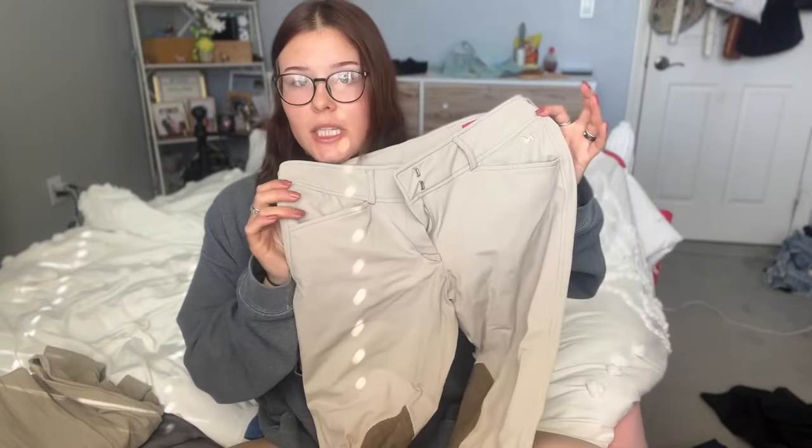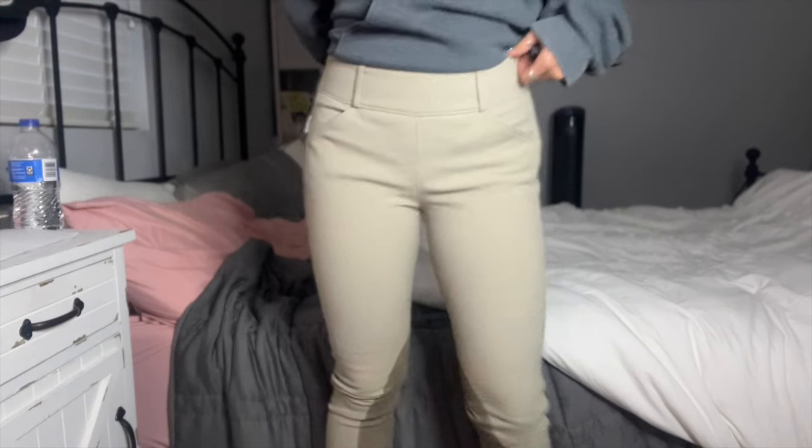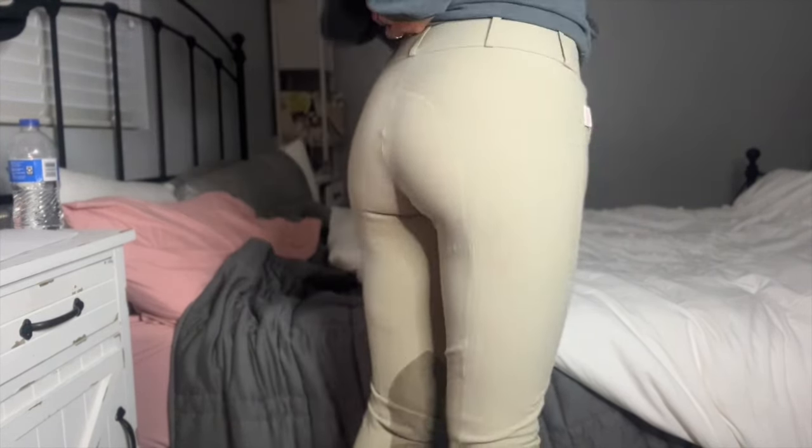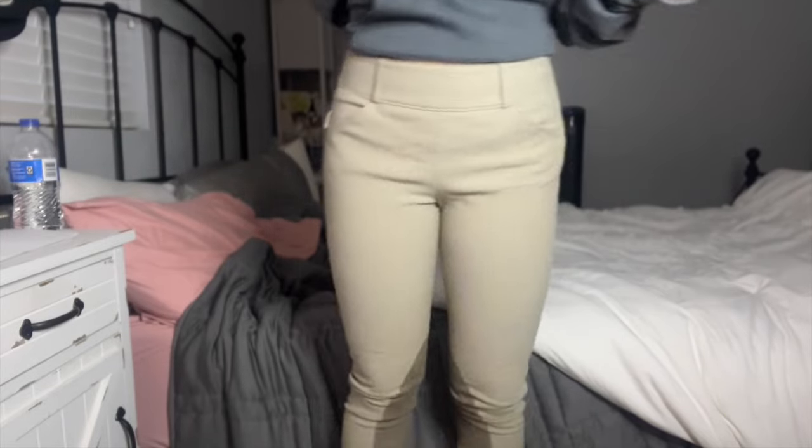Now I just have two more pairs of tan breeches — well actually three, but two of them are exactly the same. These are the same RJ Classics children's breeches as the white ones, just in tan. And then I have two pairs of Tailored Sportsman side-zip tan breeches. Side zips are not my favorite, but I got these from a friend who was selling them because she doesn't show anymore, and they were very cheap and they're Tailored Sportsmans. So I love the material and I think they look really nice. I just — I'm not a side-zip girly.